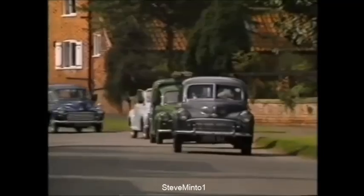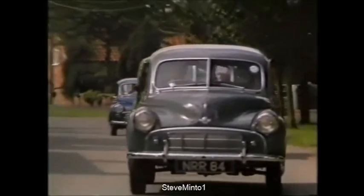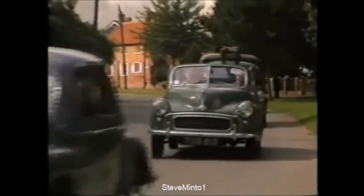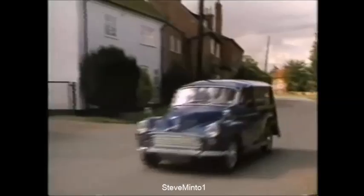The car was an instant success, despite the resistance of senior management. It spawned many derivatives: a four-door, a convertible, vans, and of course the ever-distinctive wooden-framed Morris Traveller.